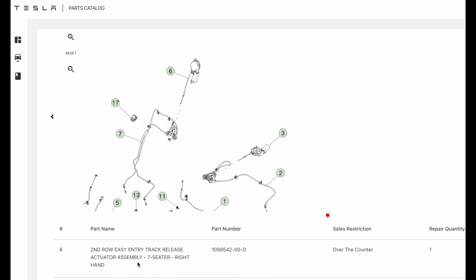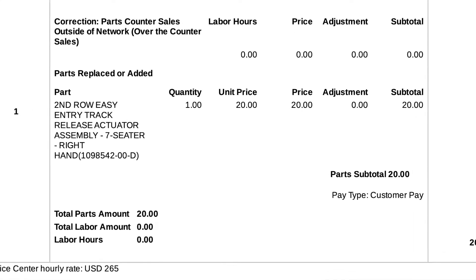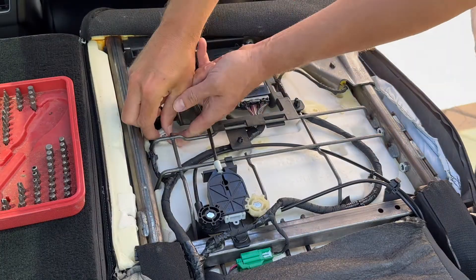This is Tesla's online parts catalog. In our case, we need part six: the easy entry track release actuator assembly — the actuator and the cable. Ordering parts from Tesla is incredibly clunky. As of June 2024, you do it by making a service appointment with 'other reason' and providing the part number. Just Google how people have to do this — it's amazingly bad. Tesla, how about a parts ordering flow in the app, please? Anyway, here's the invoice for the $20 part. You will eventually get it, and here it is, all bright and shiny.